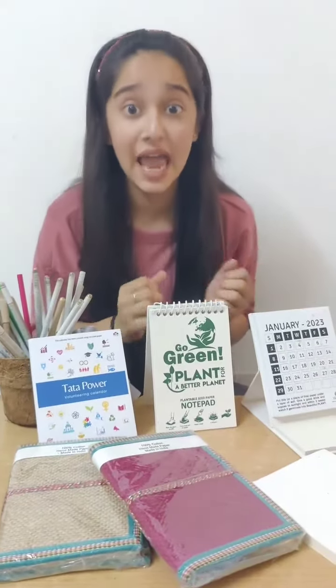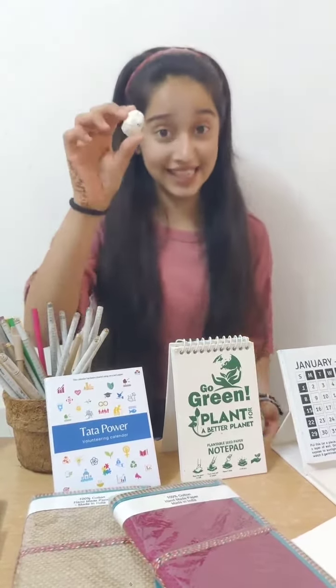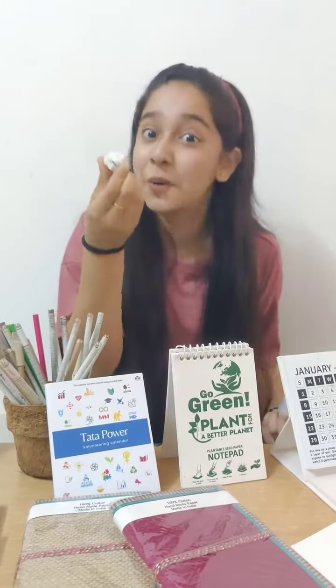They have also sent me notepads and calendars, and the main point is that after using these papers you can roll it like this and put it in the soil — after some days you see it growing into a plant.